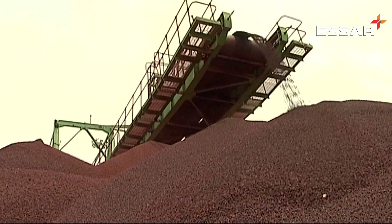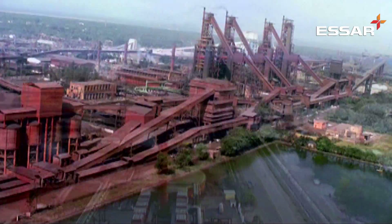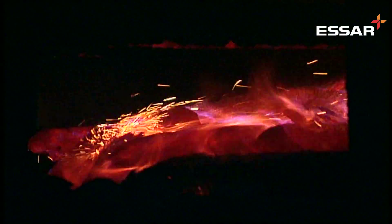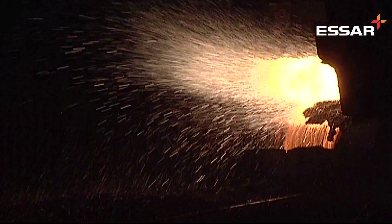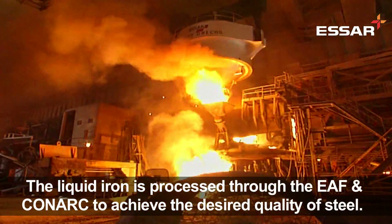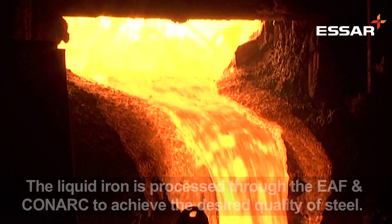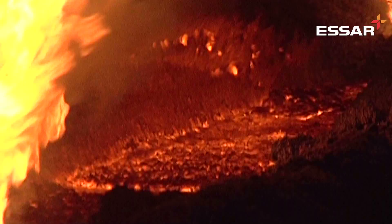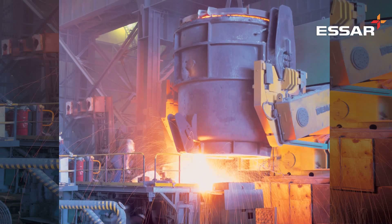These pellets are then reduced through a chemical process which involves reaction with reformed natural gas, limestone, coal or coke to produce molten iron or DRI. The liquid iron is processed through the electric arc furnace and cone arc to achieve the desired quality of steel. In this process, undesirable elements like aluminium, silicon and magnesium are removed by way of slag. The liquid steel is then taken up for refining in the ladle furnace.